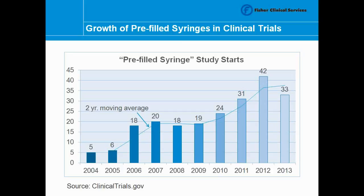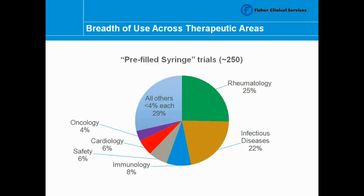You were mentioning the heparins in the 80s — cardiology was the first big therapy area for these devices. Is that still the case? As time has moved on, we've actually seen cardiology take a backseat to other therapeutic areas. Looking at the chart, rheumatology — particularly rheumatoid arthritis development and research — and infectious diseases such as hepatitis C really make up about half of the approximately 250 studies currently listed on clinicaltrials.gov that are utilizing pre-filled syringes, including completed studies as well as those currently enrolling.